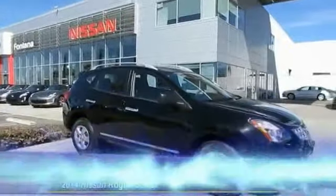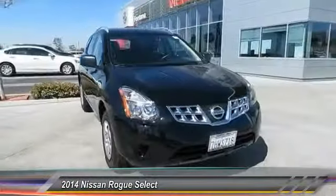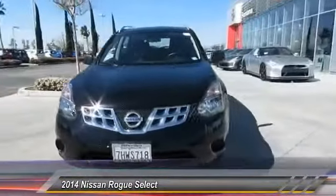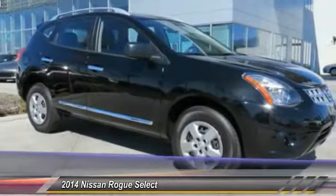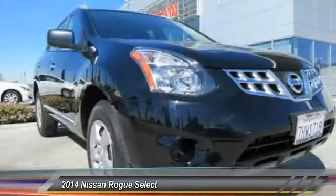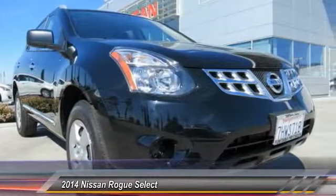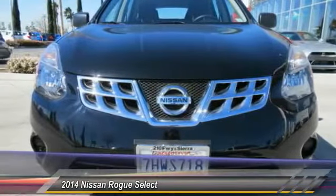The 2014 Rogue — the stylish Rogue — gets 27 miles per gallon and still boasts nearly 58 cubic feet of cargo space. With a 5-star side impact safety rating and intuitive all-wheel drive for competent handling, the Rogue is more than you expect and everything you deserve, and is priced below $25,000.